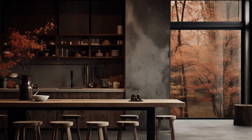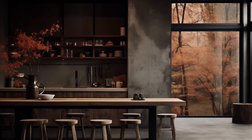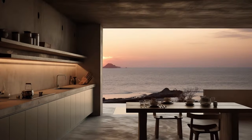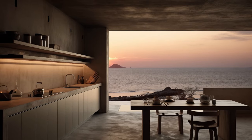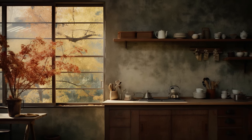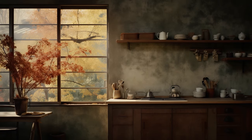By intertwining these principles, your kitchen can evolve into a haven of tranquility, where authenticity and serenity intertwine effortlessly. Channeling the essence of wabi-sabi into your kitchen breathes life into every corner, infusing it with a timeless charm and a captivating sense of understated elegance that invites a pause, a moment of reflection, and a deeper appreciation for the inherent beauty found in the simplest of things.